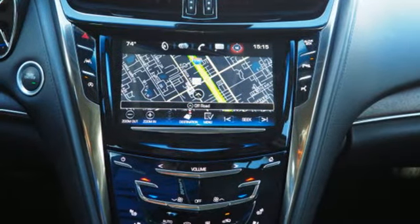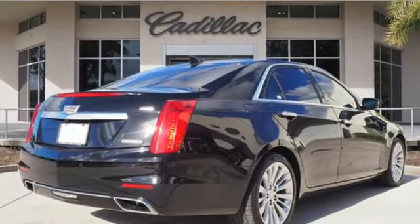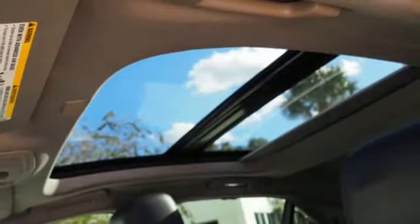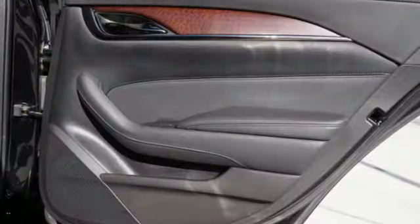Integrated navigation system with voice activation, dual-zone climate control, power-heated mirrors, first and second row express open and close sliding and tilting sunroof, V6 engine.